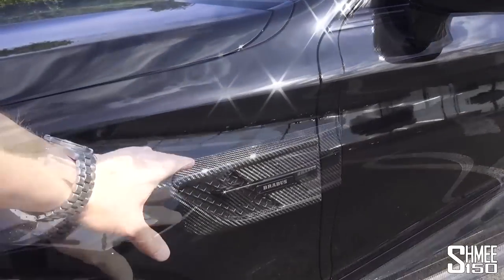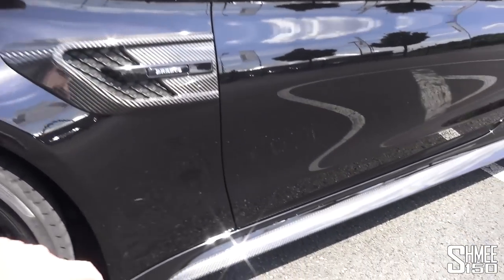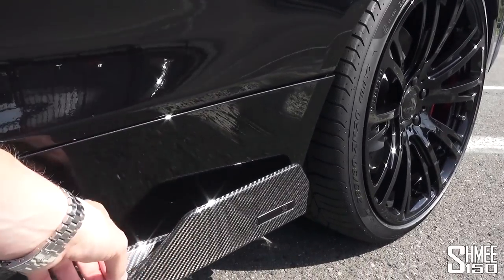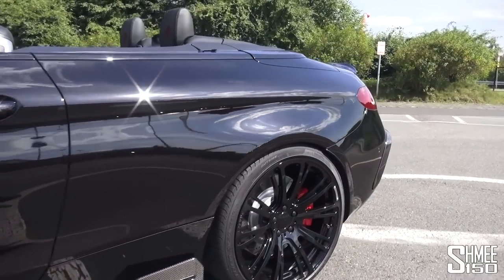Coming further down the side, you've got these flares in carbon fibre with a nice finish and design to them, and lower down the carbon fibre side sill that runs pretty much the full length. These side plates give it an aggressive look as well as helping with directing air around the car.